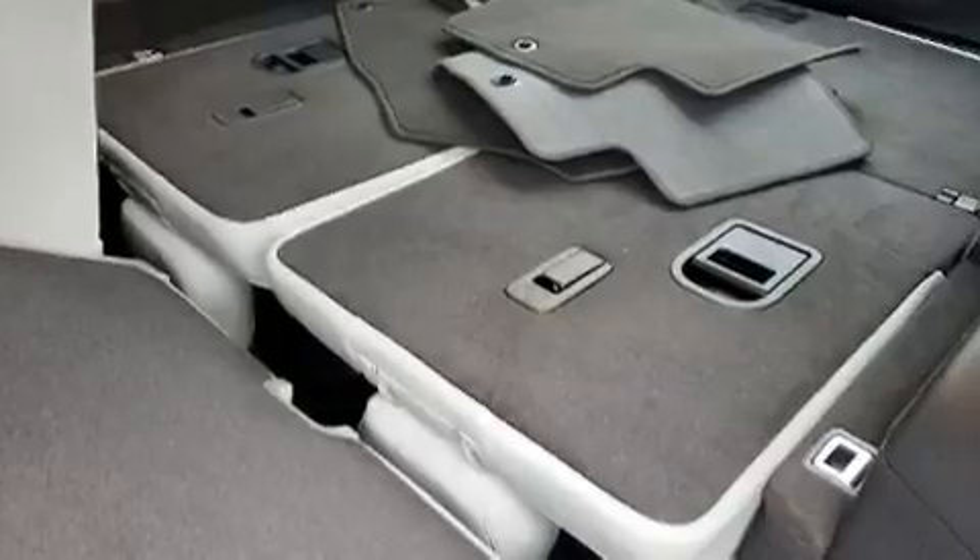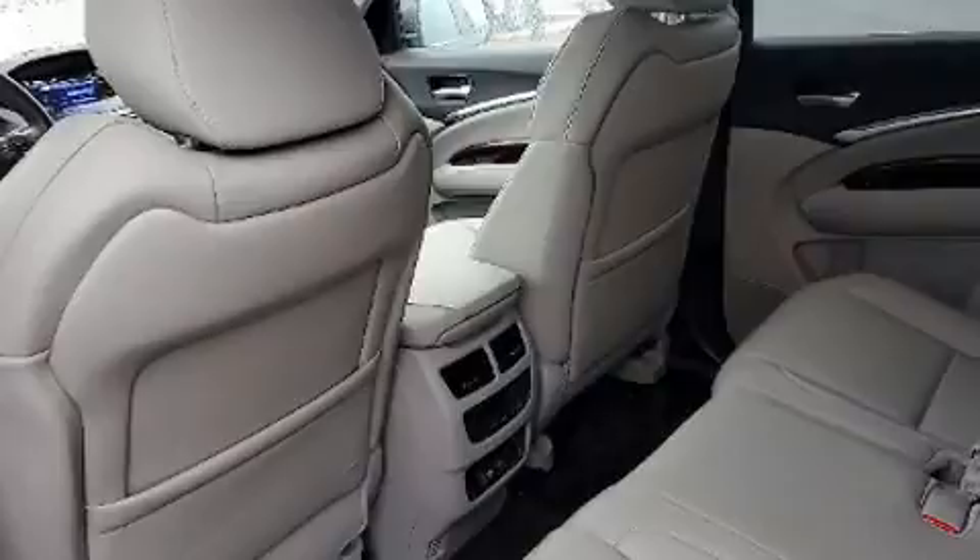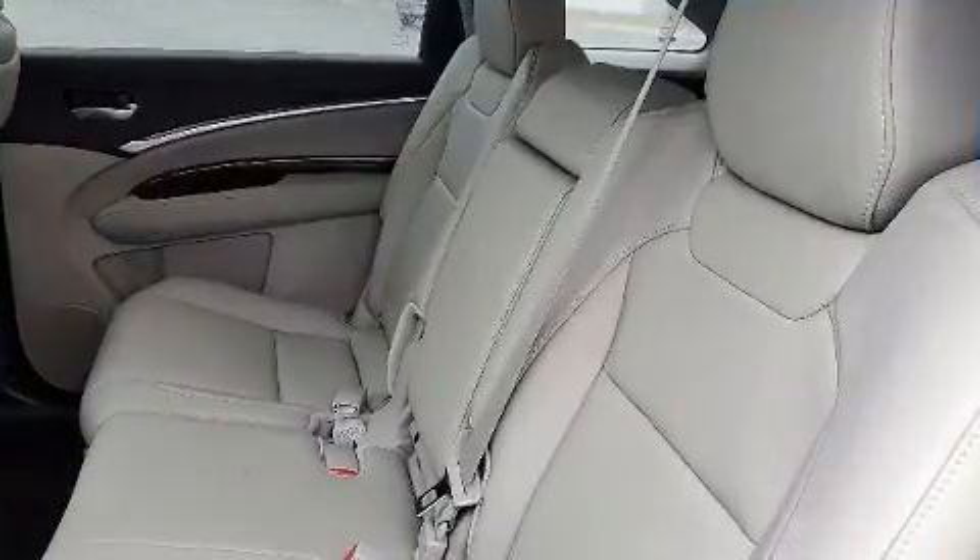Acura ensures the safety and security of its passengers with equipment such as brake assist, anti-whiplash front head restraint, and four-wheel disc brakes with ABS.